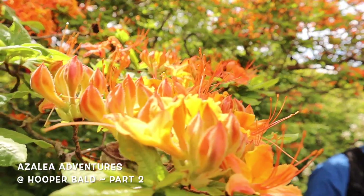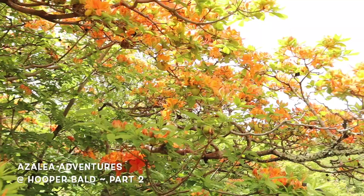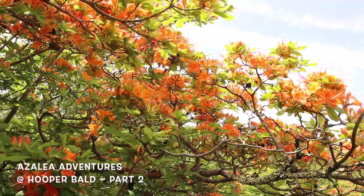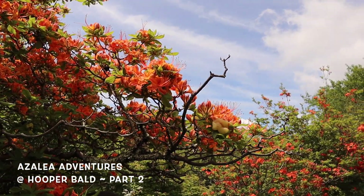We came to the back side of this bush so you can see some of those bloom trusses just starting to open. It's amazing — you understand why people love these native plants. Rhododendron calendulaceum, the native orange flame azalea: amazing.